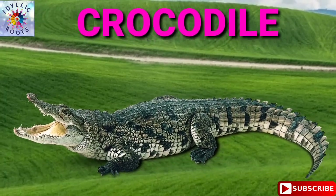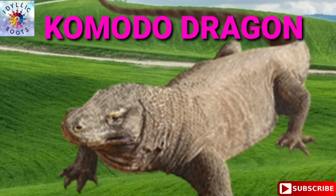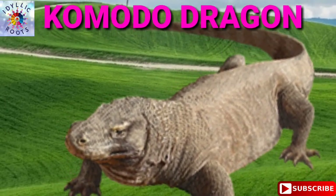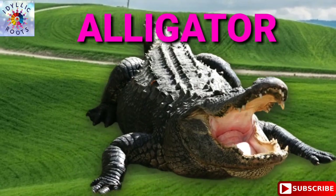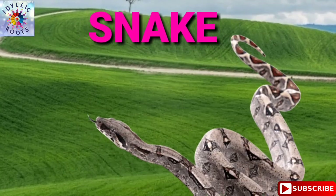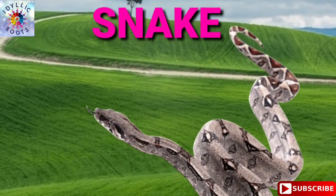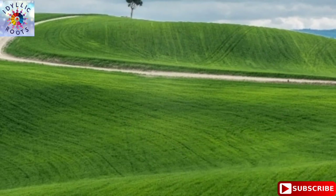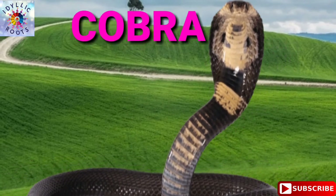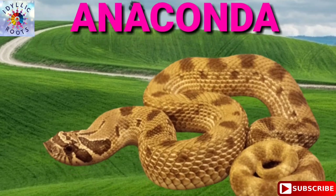Crocodile. Komodo Dragon. Alligator. Snake. Cobra. Anaconda.